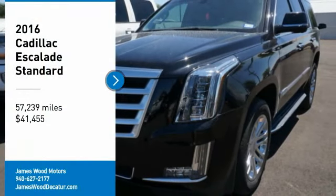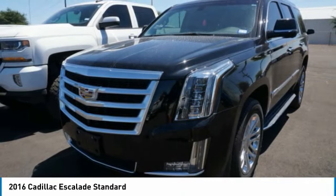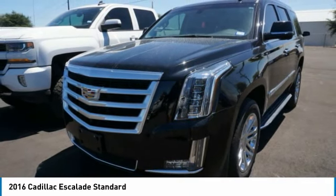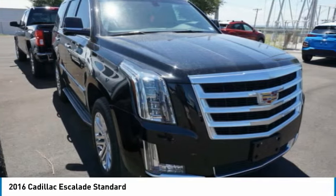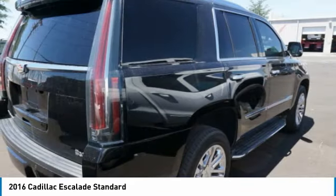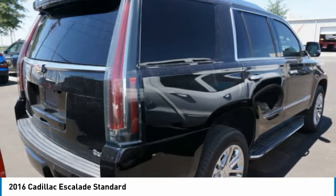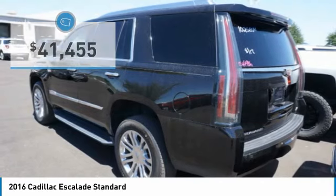Looking for the right vehicle? Check out the 2016 Escalade. A full-size luxury SUV, the Cadillac Escalade stands for A-list style. Thrilling yet effortless performance, combined with advanced luxury and technology that's on the leading edge of the industry, makes the Escalade an easy choice — and it's priced below $45,000.